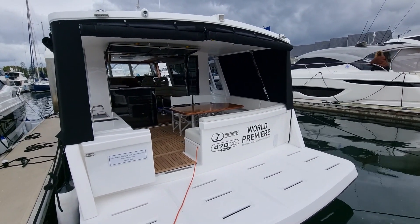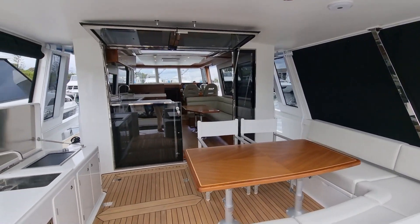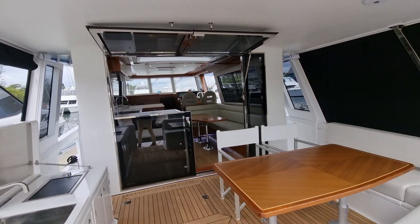Video walkthrough of the Integrity 470 CE Plus. With a 4.5 metre beam, it's allowed us to do a few different things in the cockpit.